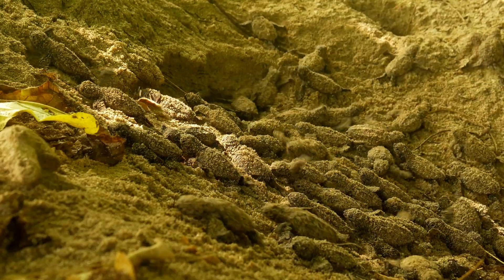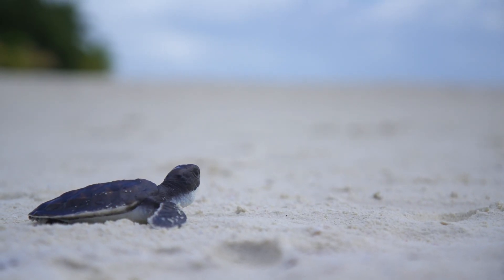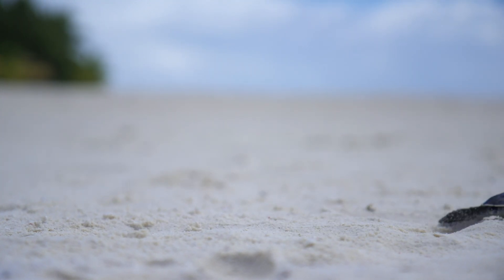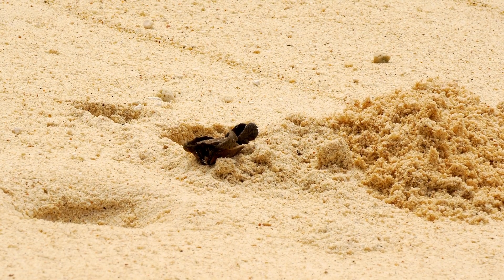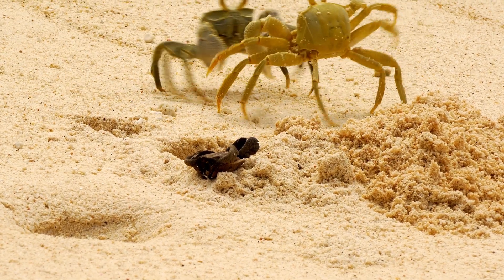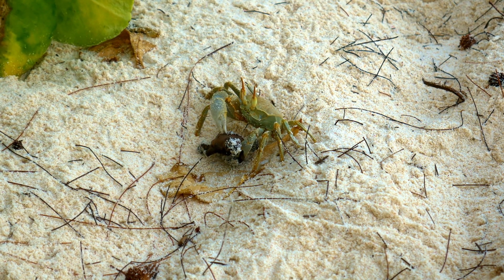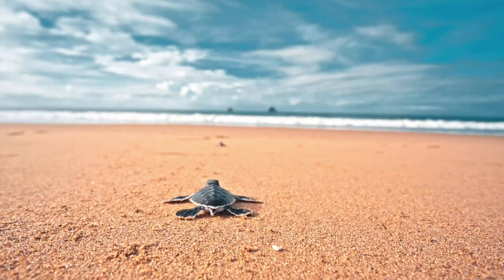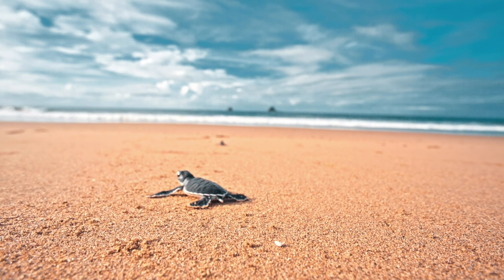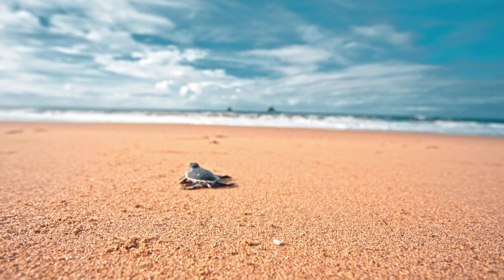When the time comes, the hatchlings emerge from their nests and make their way to the ocean, guided by the natural slope of the beach. This journey is perilous, as they must avoid numerous predators that eagerly await an easy meal. The scramble to the ocean is a race against time and danger, with only a small fraction of hatchlings surviving to reach the water.